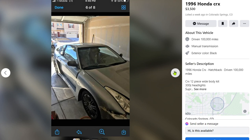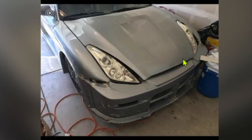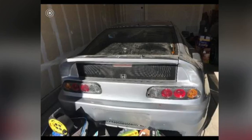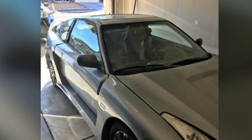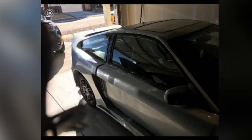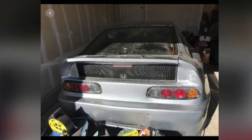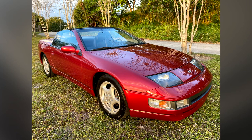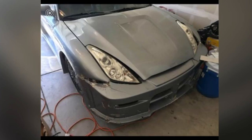Next car: horrible foundation, horrible execution. 1996 Honda CRX, $3,500 - at least he's asking for basically a gaming PC. Now, you guys might be thinking 'Drew, that's a GTR' - but no, it's a CRX with a GTR front end and a Mark 4 Supra rear end. Like, just the headlights and taillights. If I was playing Roblox I might think that's a GTR, and if I was looking at a four-year-old's drawing I might think that's a Supra. He also says it's got 300Z headlights, which those are not 300Z headlights.